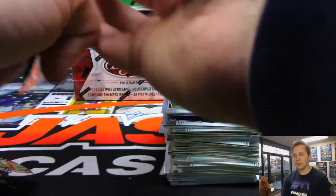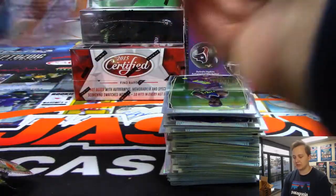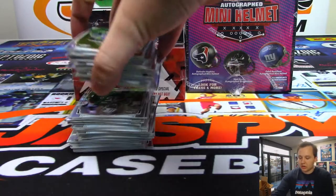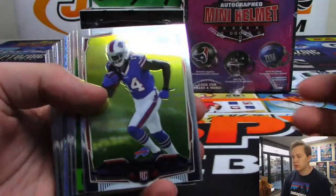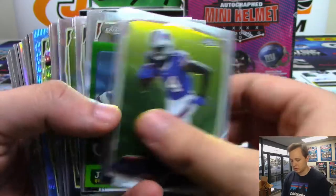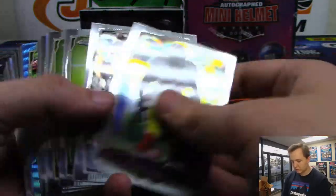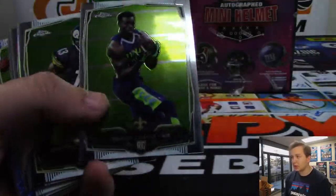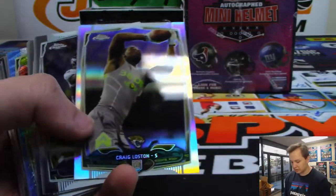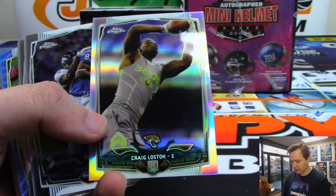No veteran base cards ship, but all the rookies, the inserts, all that good stuff ships. So here we go. Jimmy Garoppolo mini — goes to the team on the card, so Jimmy Garoppolo 2014 still goes to the Patriots. Got a refractor right there, Craig Lawston. Got a blue wave Alan Robinson for the Jags — those are not numbered.